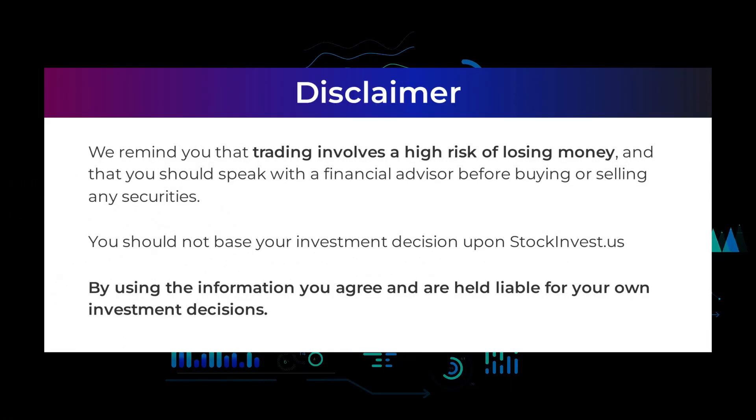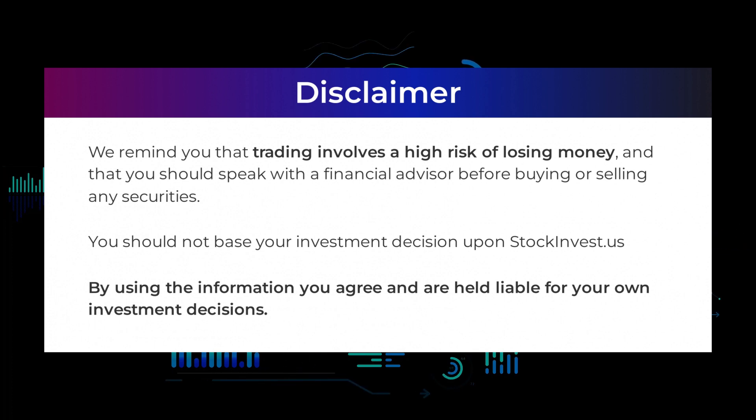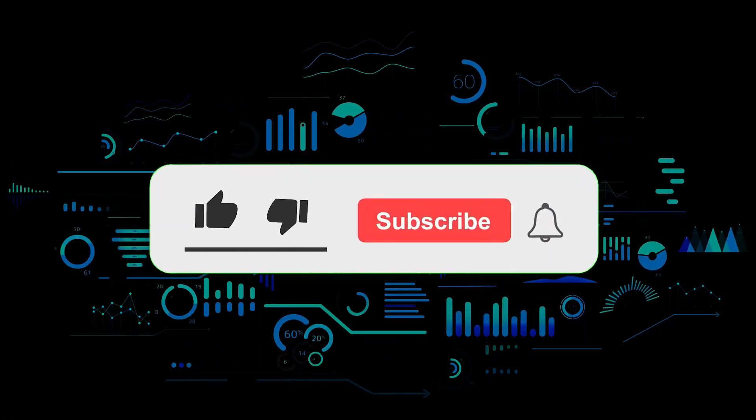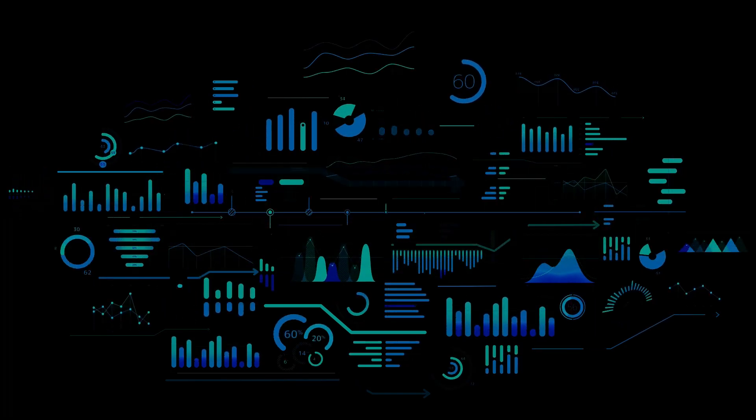We remind you that trading involves a high risk of losing money and that you should speak with a financial advisor before buying or selling any securities. You should not base your investment decision upon stockinvest.us. By using the information, you agree and are held liable for your own investment decisions. That's the end of this video — thanks for watching. Leave a comment if you have any questions and don't forget to subscribe to the channel.